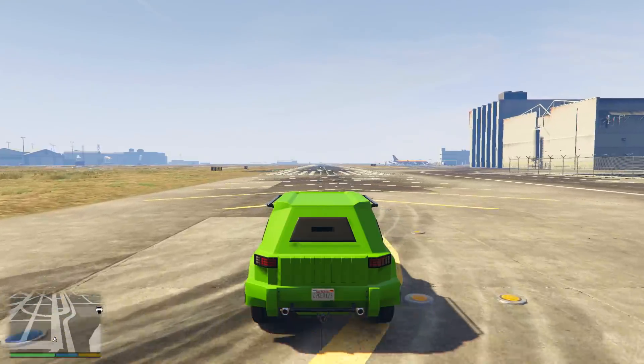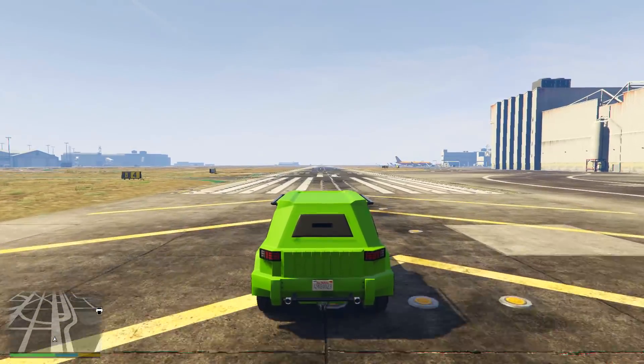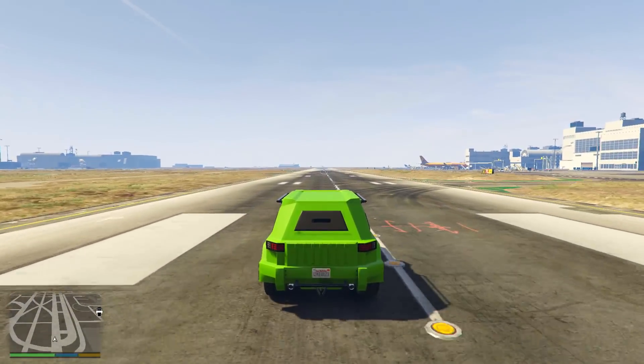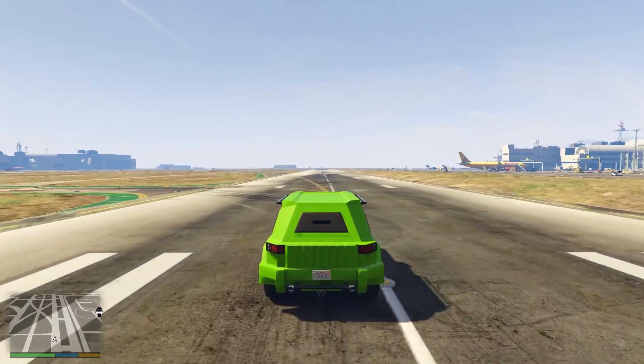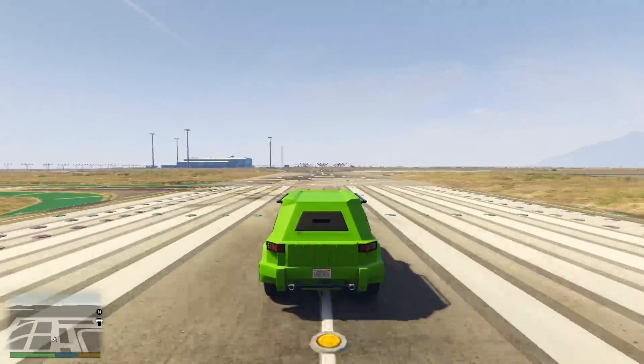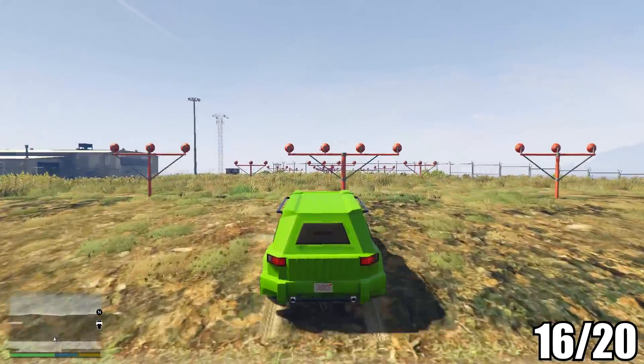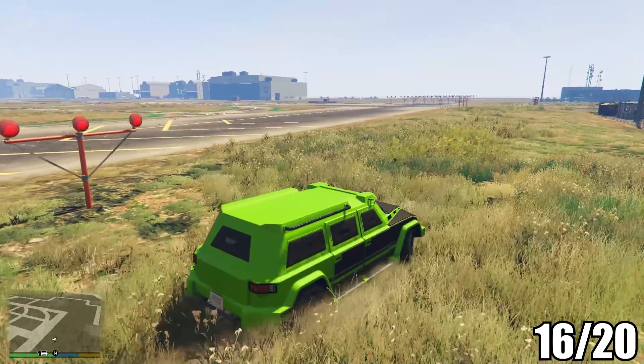Finally, as for its speed, despite being a big and heavy SUV, it's actually one of the fastest armoured vehicles in the game, taking 26.23 seconds from the start line to the end of the runway. For speed, we'll give the Night Shark a 4 out of 5, giving it an overall total of 16 out of 20.